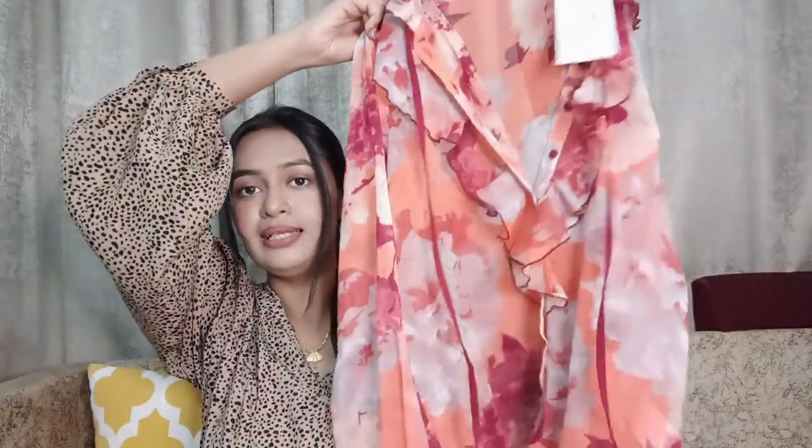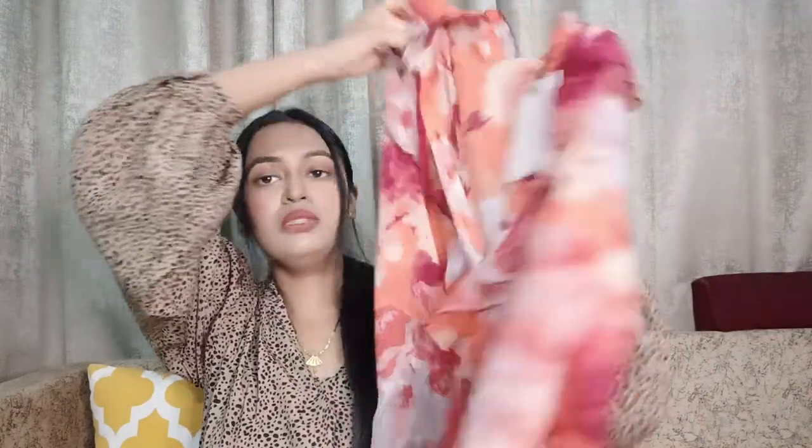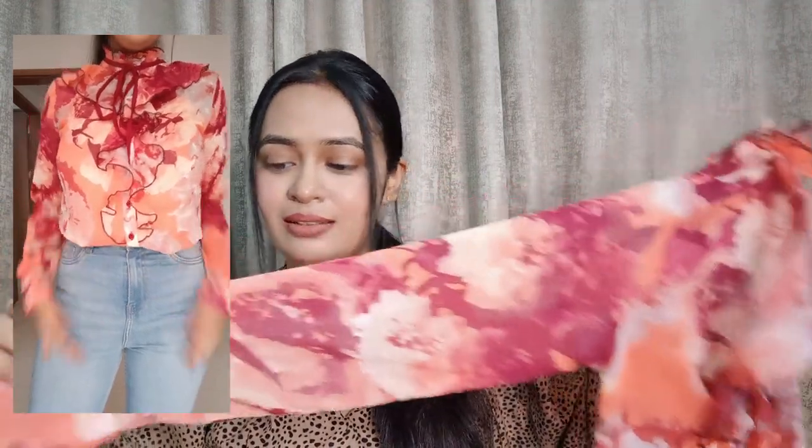The very first one is this beautiful shirt. I like floral shirt-type tops because you can wear them casually and you can definitely wear them in the office. This first one is by the brand Kiro, and the material has a very flowy chiffon feel — it's a chiffon georgette type of material.